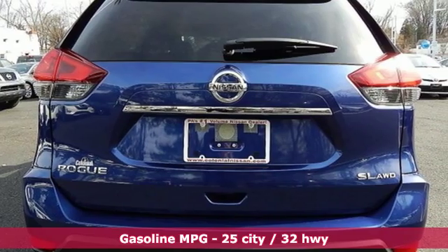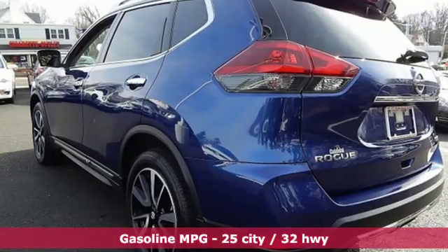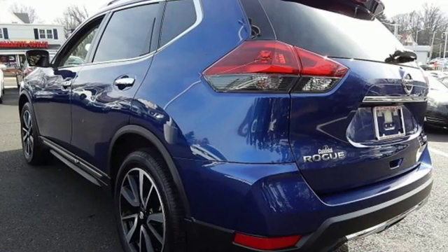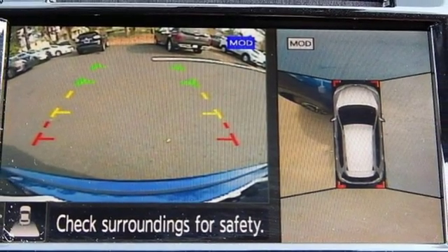And with features like these, every drive's a pleasure. Streaming audio, power heated mirrors, front heated leather bucket seats, autonomous cruise control, remote engine start, dual-zone climate control.